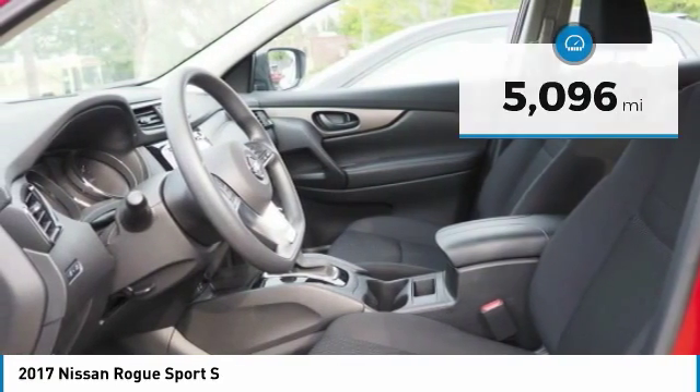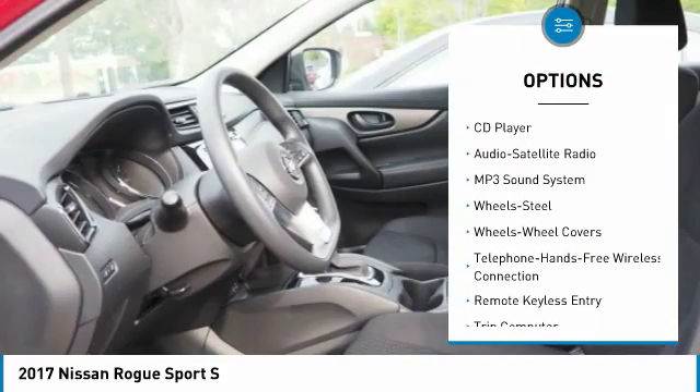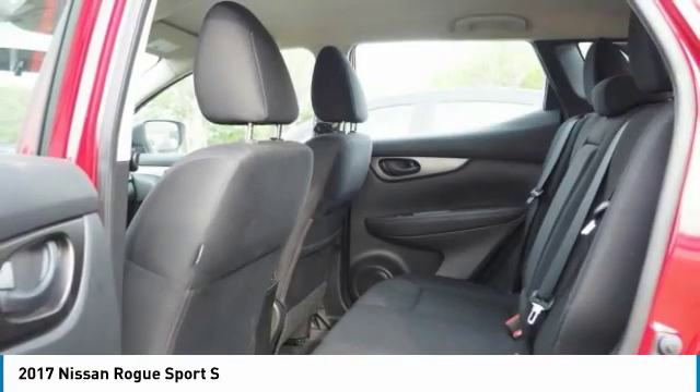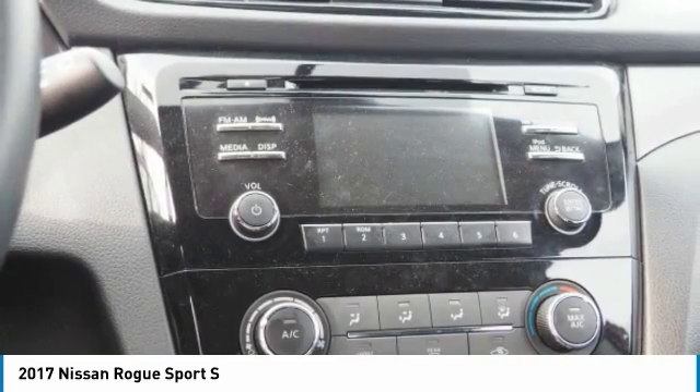Here are some of this vehicle's great options: all-wheel drive, traction control, anti-lock braking system, air conditioning, Bluetooth wireless data link for hands-free phone, power steering, cruise control, AM FM stereo radio, rear defrost, and power door locks.